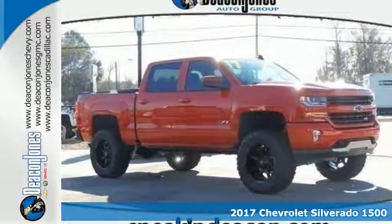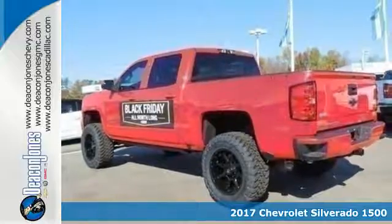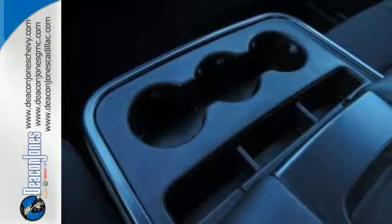It's a 2017 Chevrolet Silverado 1500. Built to keep up with the rugged demands of your day to day, this Silverado 1500 is strong, safe and comfortable.